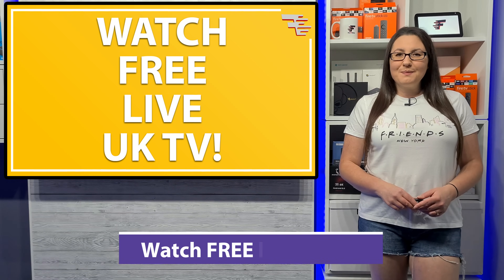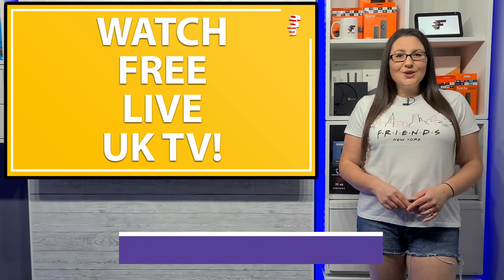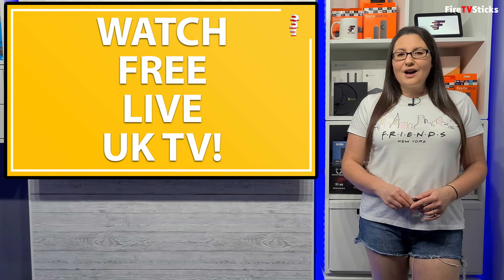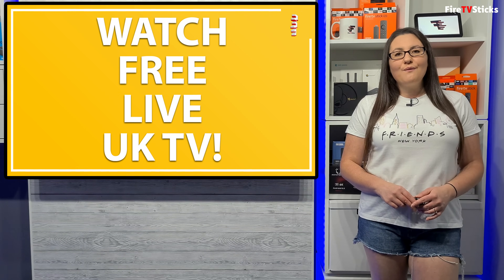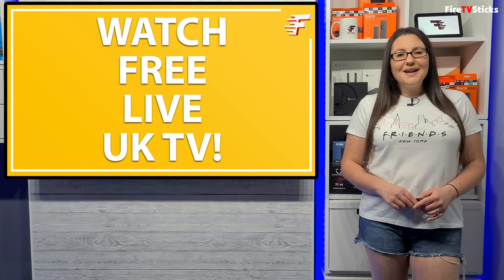Hi everyone and welcome to my channel. Do you want free live TV channels that you can watch on all of your devices? In this video we're going to take a look at a relatively new service that gives you 55 live TV channels completely for free. If you want to find out some more then let's go and take a look.